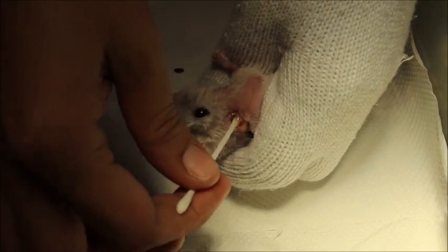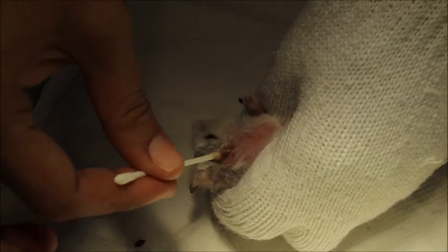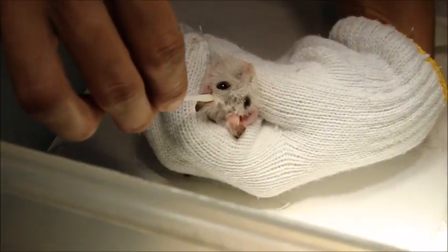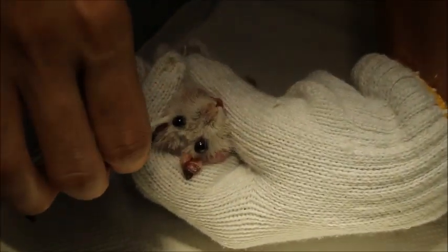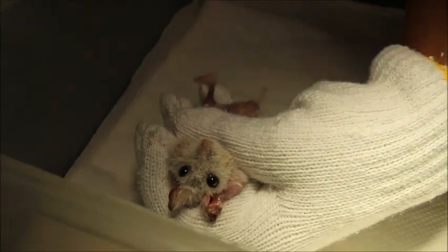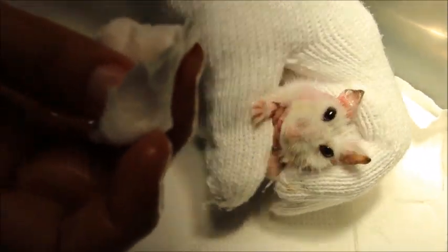Now we are about to apply the ear ointment — this is for both of its ears. The inflammation of the ears is probably due to sand getting into the ears. This is quite common because the hamster is given sand baths, and some of them are left to roll in the sand, so most likely the cause is inflammation due to the sand baths.